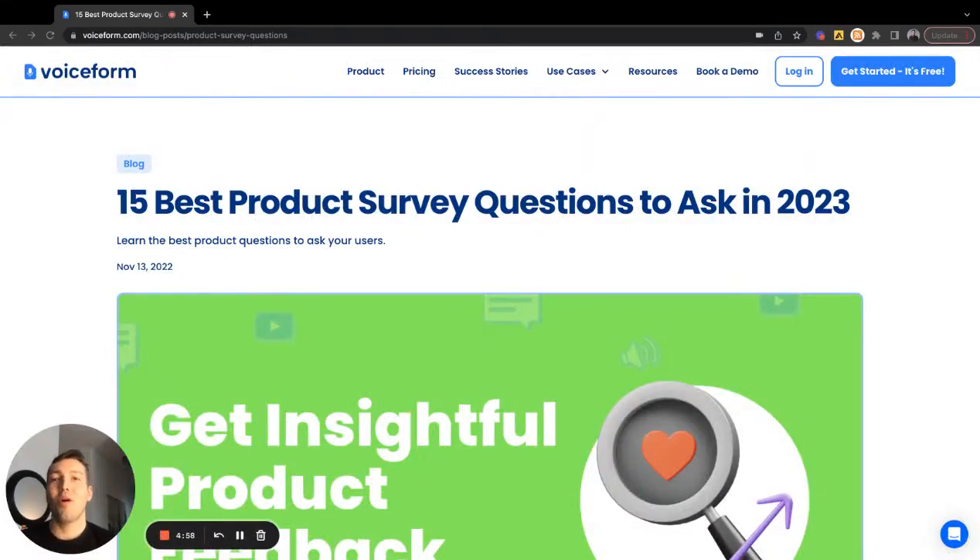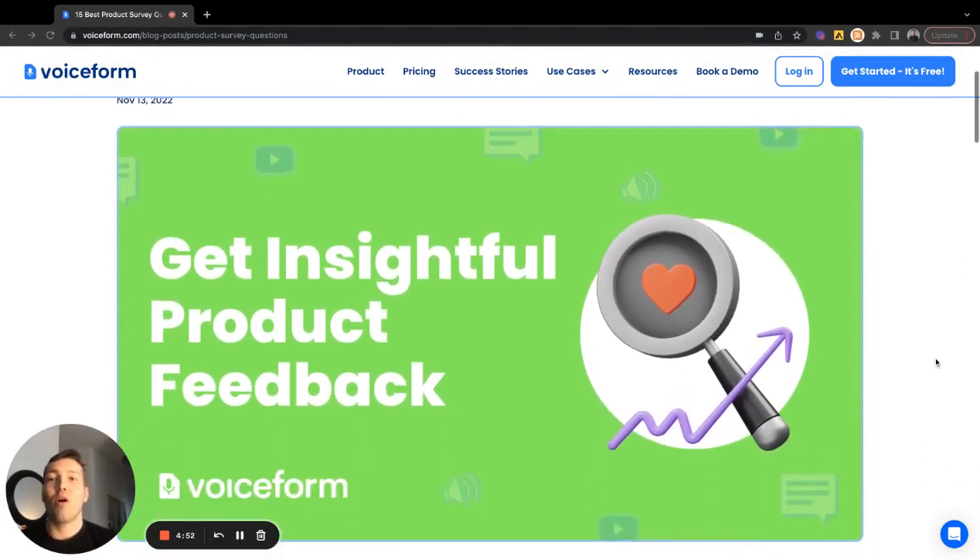Hey everyone, and thanks for checking out this video on the 15 best product survey questions to ask in 2023. In today's video, we'll be covering great questions that you can ask to get insightful product feedback from either customers or employees via surveys and forms. You can always learn more about this blog on our website, voiceform.com — check it out in the resource section. We have a ton of resources on best practices, tips, and more for surveys and forms.